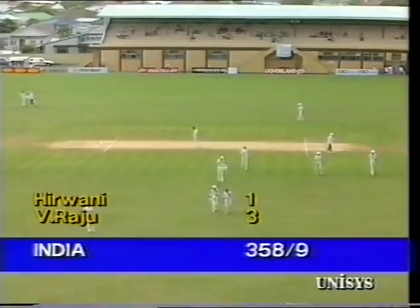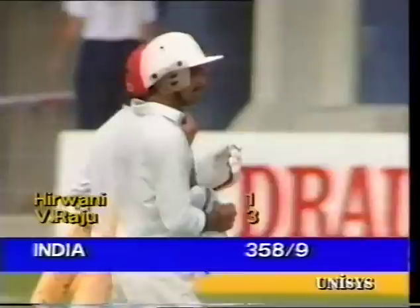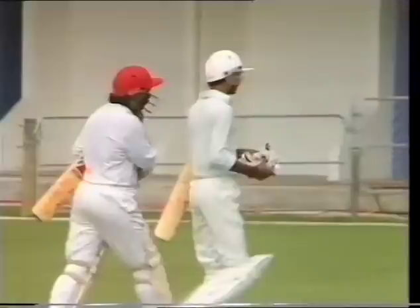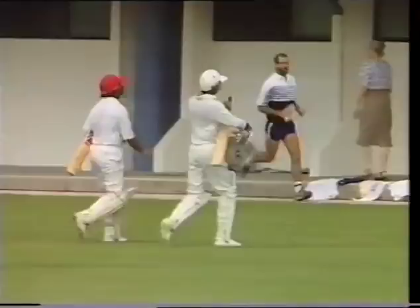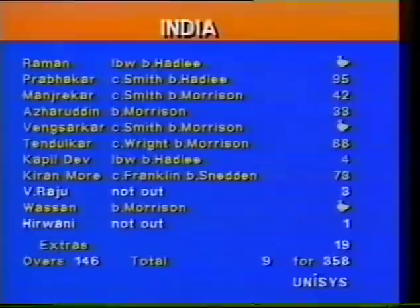He was well outside leg stump when he was hit. The players are leaving the field, which indicates that Muhammad Azaruddin has declared the Indian innings closed at 358 for nine. So Richard Hadley is doubly disappointed no doubt that he wasn't able to take that last wicket. India have declared at 358 for nine.